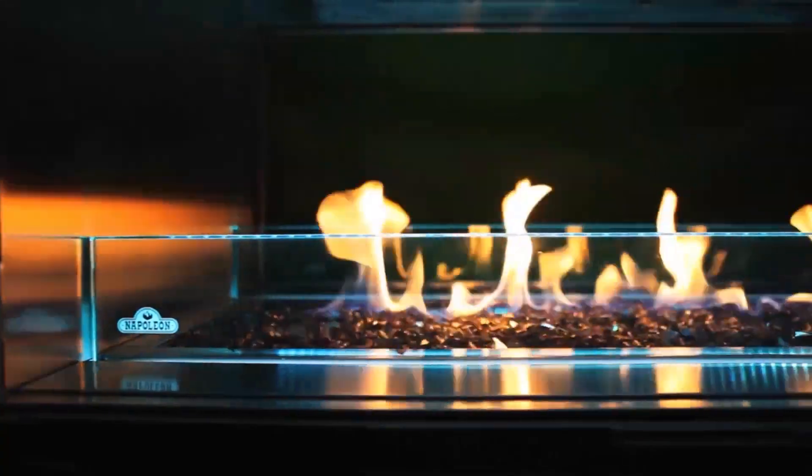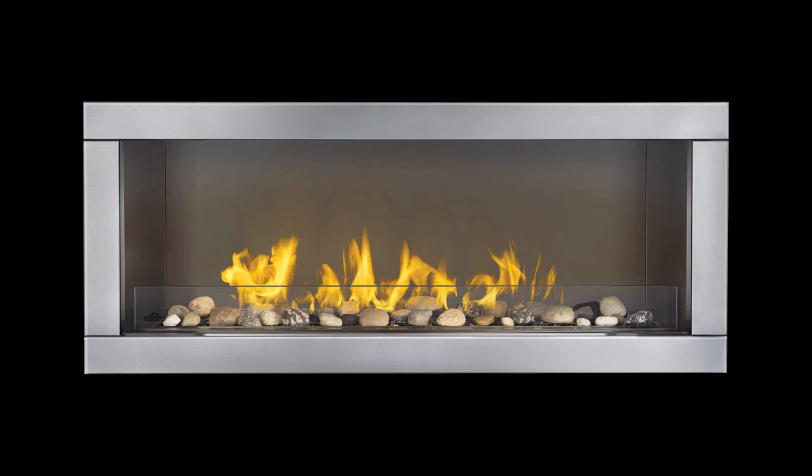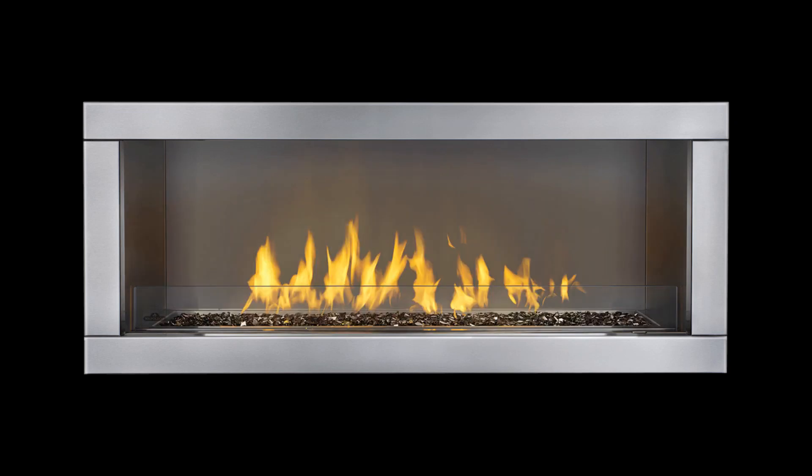The Galaxy offers options to match any personal style or decor. Optional river rock and glass ember bed kits are available, as well as an optional four-sided stainless steel trim.